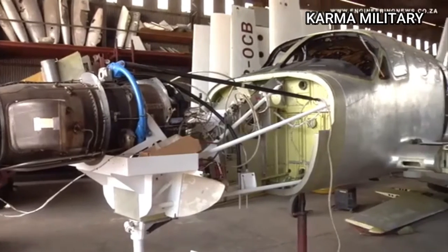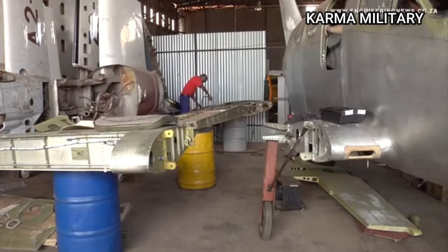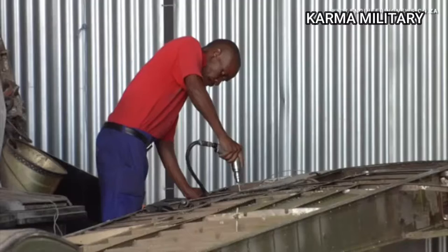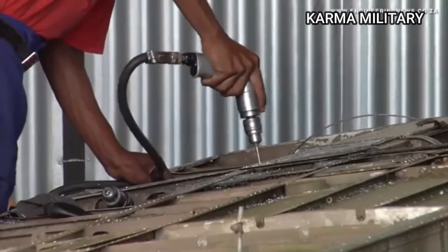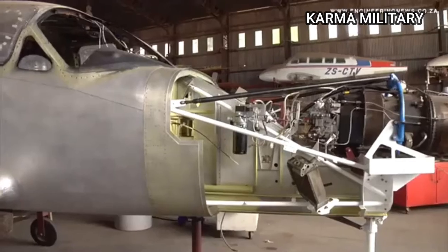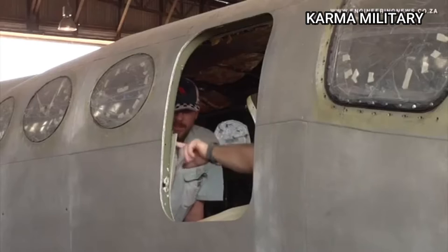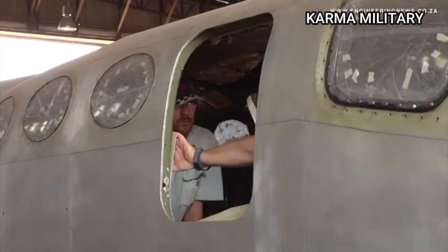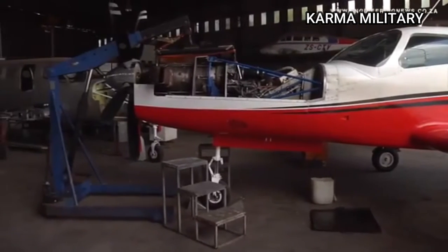Toma explains the difference between non-type certified and type certified aircraft. From the type certified aircraft perspective, there are a bunch of regulations where aircraft must perform according to those regulations — covering the way you fly the airplane, the way it's designed, the way it's built, flown, where it's flown, and repaired, and thereafter serviced.